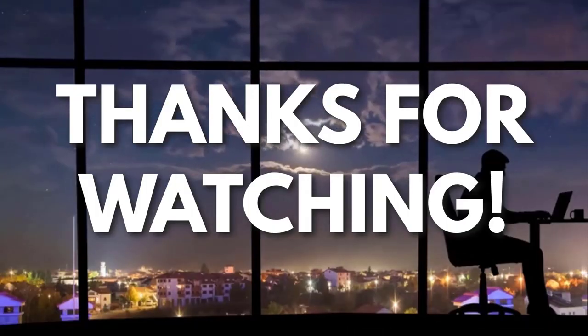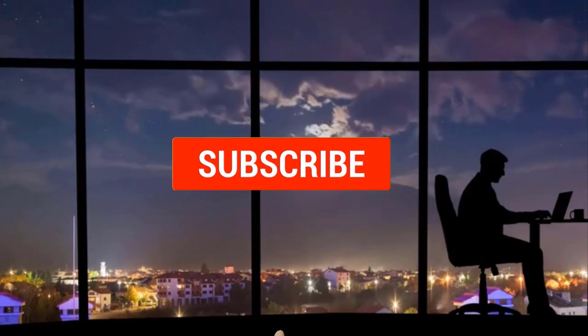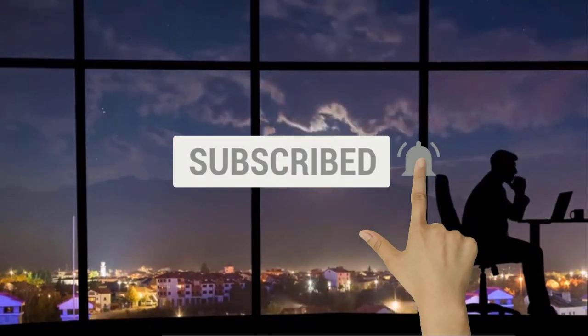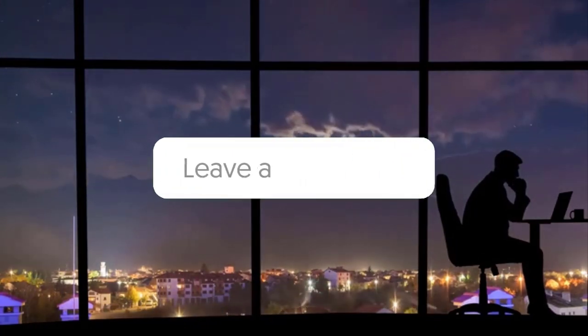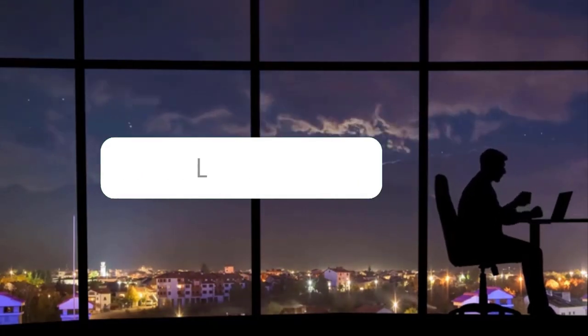Thanks for watching. If you liked this video and got some value from it, subscribe to the channel. Don't forget to hit the notification bell as I release one video every day with my selection of winning products — you don't want to miss that. Let me know in the comments which product did well for you, and see you tomorrow for another episode of Sell This Now.